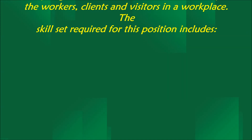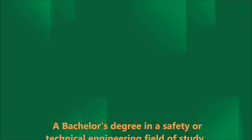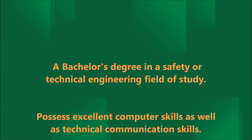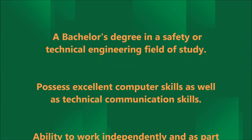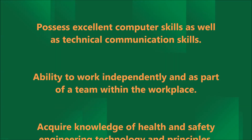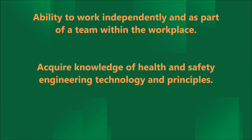The skill set required for this position includes a bachelor's degree in a safety or technical engineering field of study, possess excellent computer skills as well as technical communication skills, and the ability to work independently and as part of a team within the workplace.